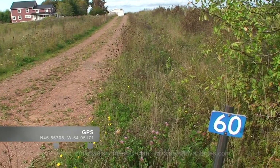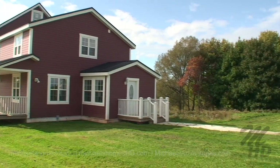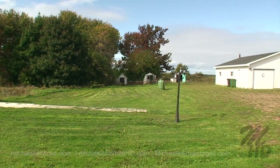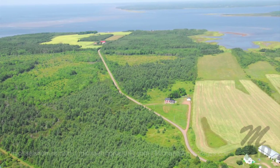It's a CMHC listing — Canadian Home Mortgage Corp. — so somebody lost it to the bank after spending a ton of money renovating and adding to it. It's on 120 acres of waterfront, two different parcels, and it's approximately 4,300 square feet. Let's go take a look.